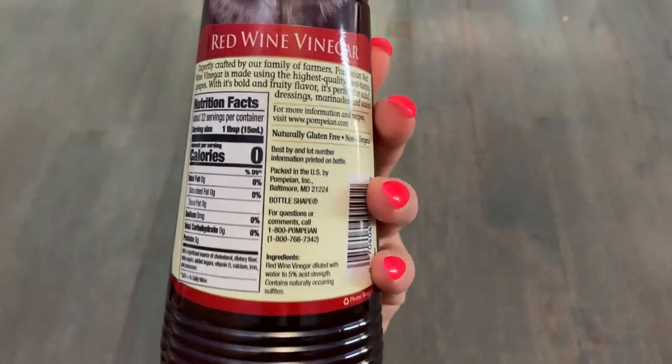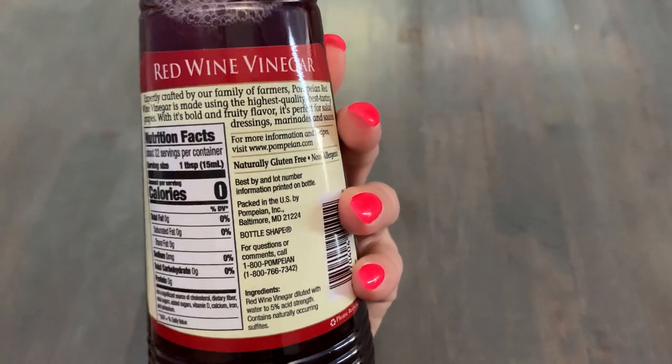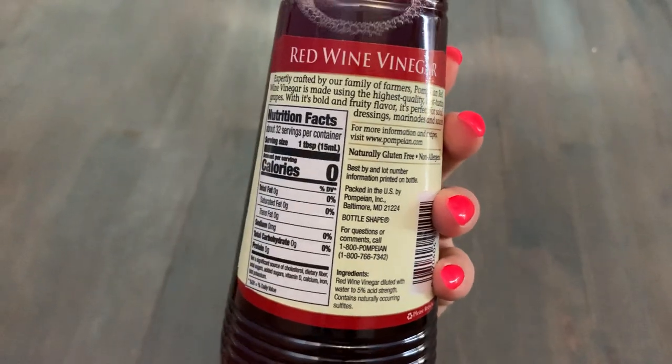An old wise tale too, that my grandma used to say — if you drink like two ounces of red wine vinegar when you have a stomach ache, it actually works. It's like an old school Italian thing, but it's so true.